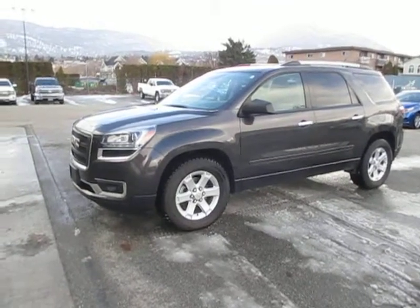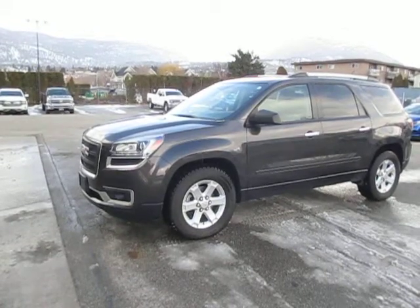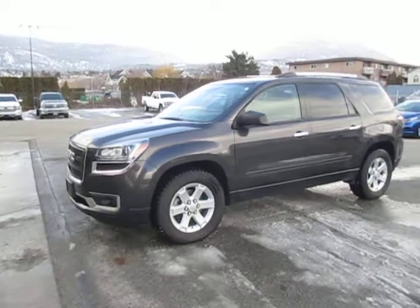Hi Larry and Tanya, this is Glenn here from Huber Bannister Chevrolet. Larry, this is the 2015 GMC Acadia that I was telling you about. I'm going to take a quick video here so you can see it.